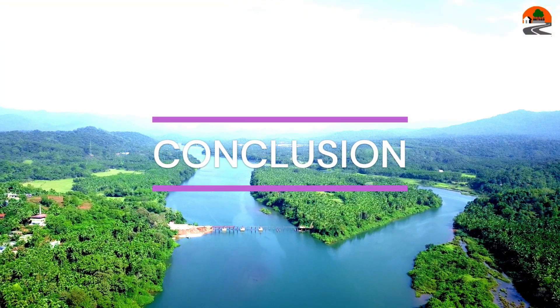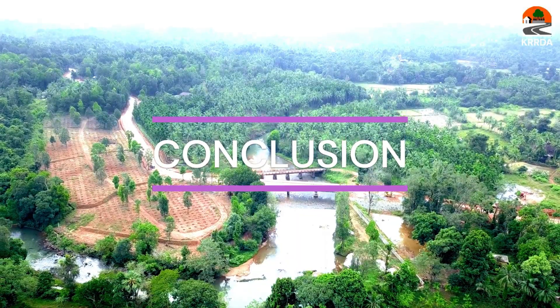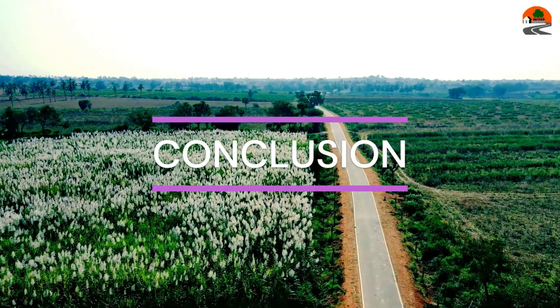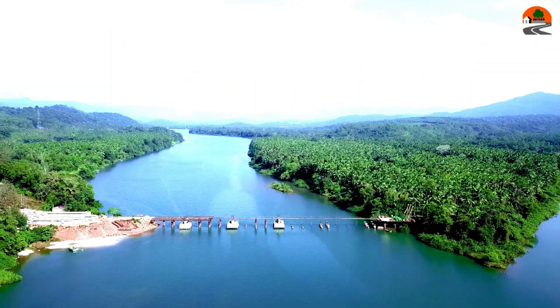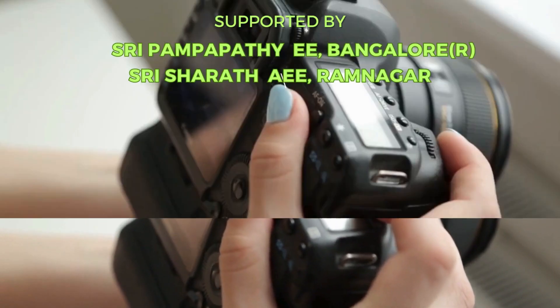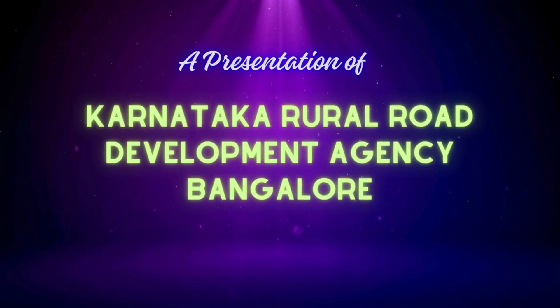In conclusion, cell-filled concrete pavement in PMGSY roads offers a sustainable and resilient solution for rural infrastructure. By understanding its advantages, construction method, and conducting rigorous quality tests, we can ensure a road network that stands the test of time. Thank you for joining us on this journey of construction innovation.